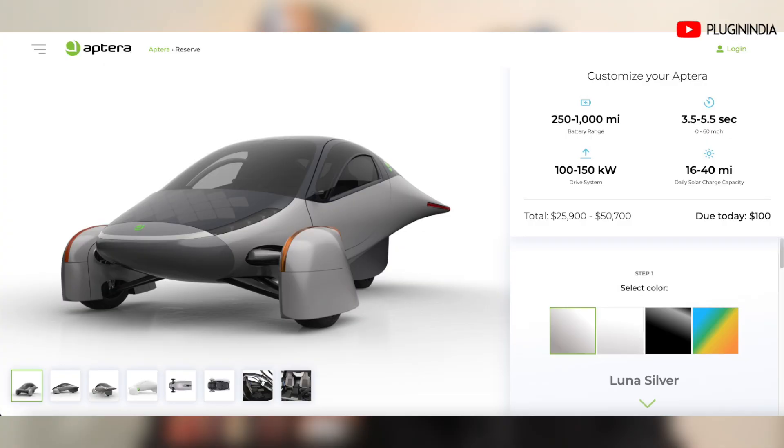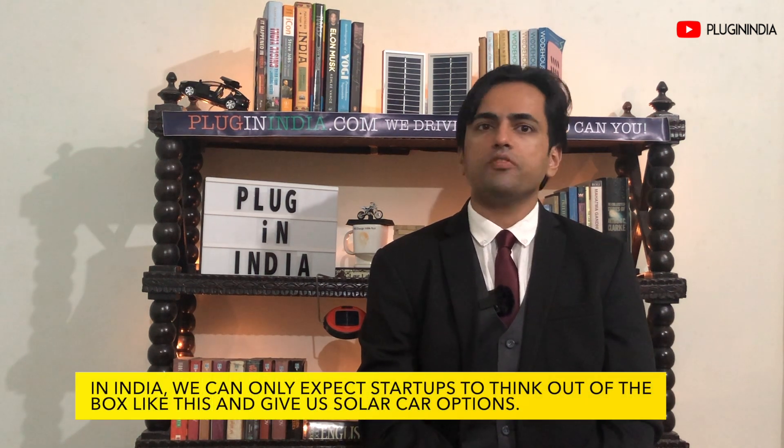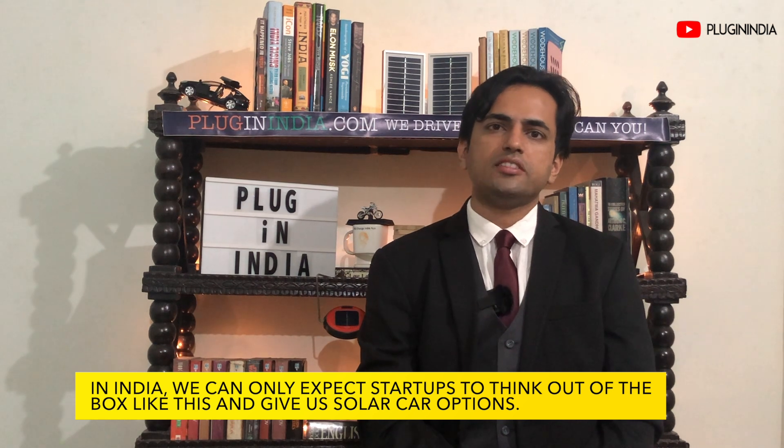The Aptera 25 kWh version is being sold at $25,900. After US federal credits, it will cost around $18,000, which may make it very attractive for a lot of people. At the same time, its unconventional looks might drive away a lot of other people. Nevertheless, at Rs. 50 lakhs, a 3-wheeled solar electric car like the Aptera just won't do well in India.